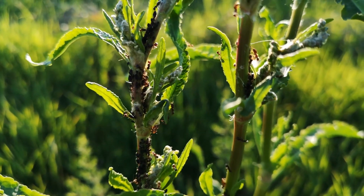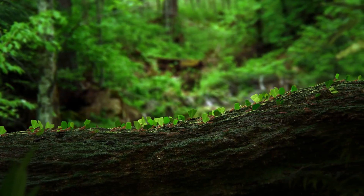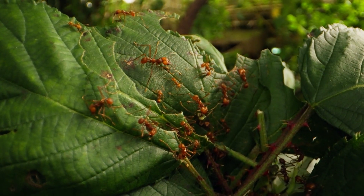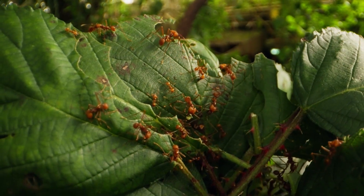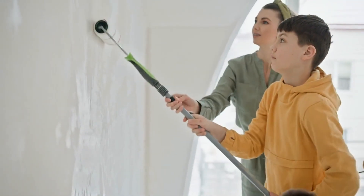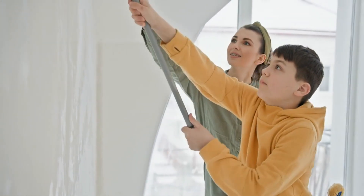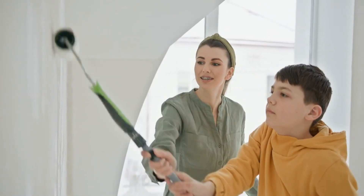Number seven: environmental adaptation. Finally, ants are great at adapting to their environment. They change their foraging strategies based on seasons and what's available, making them resilient little survivors in various conditions. If you want to dive deeper into teamwork and efficiency, just like ants do, check out bighomeprojects.com for reliable local contractors who can help with your home improvement needs and make your projects a success.